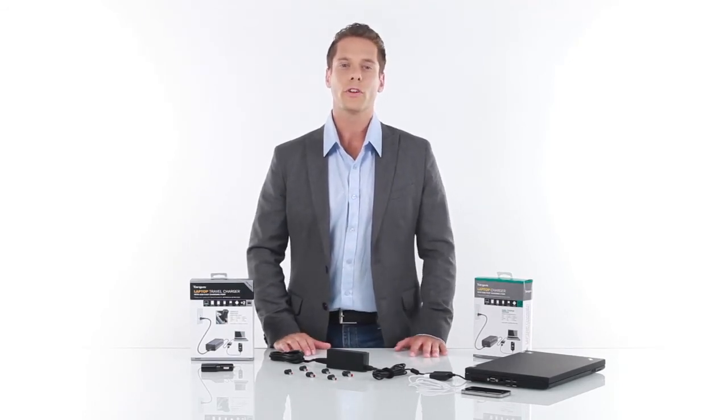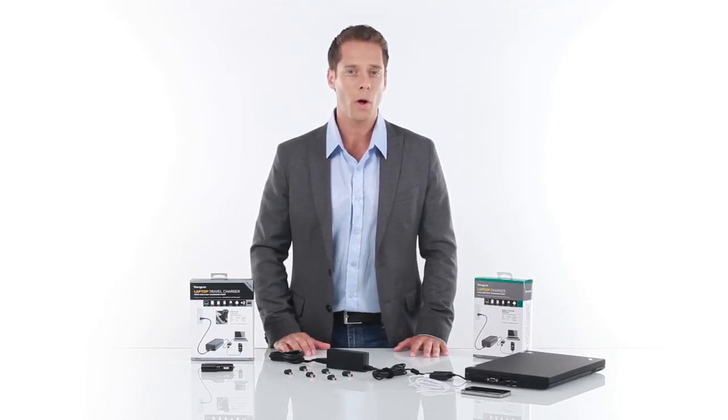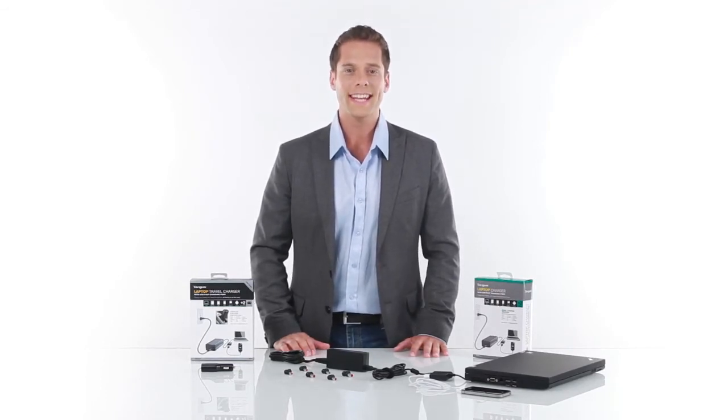This charger is also great for travel since it's up to 25% smaller than conventional chargers, and it can be easily stowed in your laptop case or your luggage.